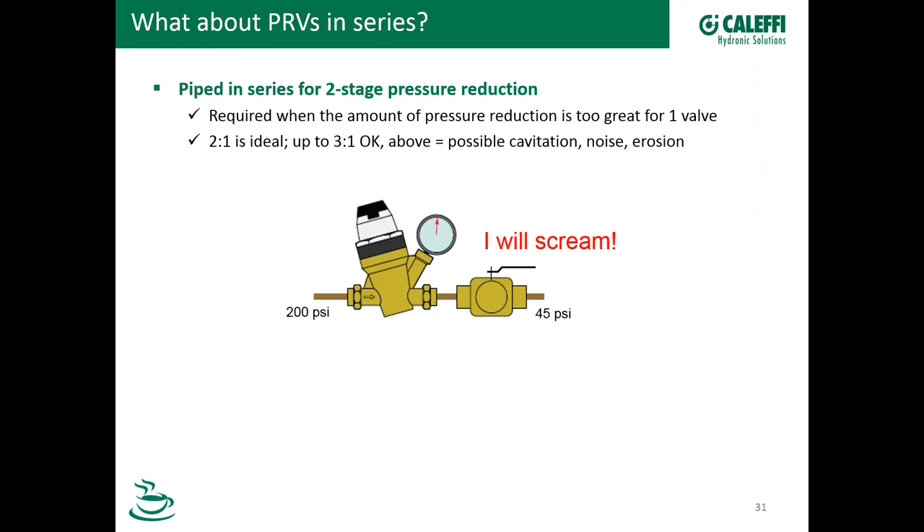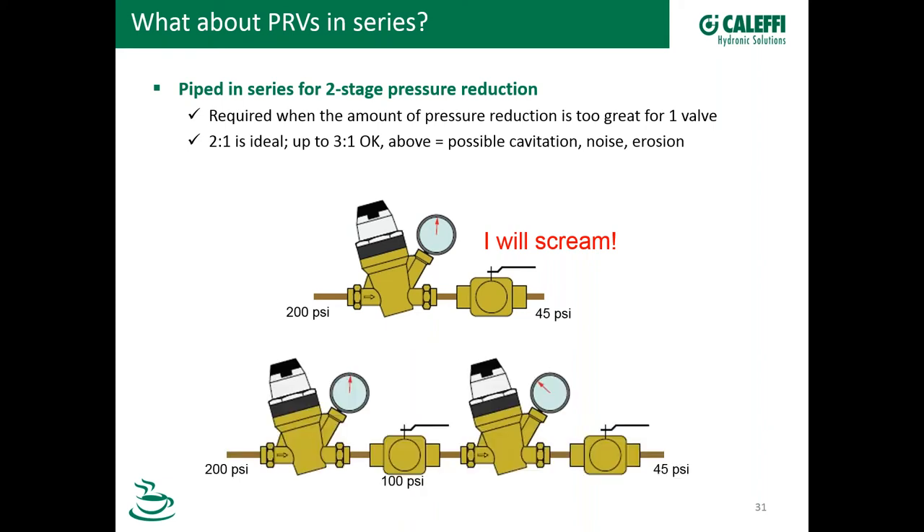So what you do is put two in series — just like this picture — bring 200 down to 100, and then bring that down to 45, for example. Let's look at PRV failures or problems. The number one, according to what we see, is dirt — dirt and clogging. This is an actual valve that came back from an installation in the northeast. The complaint was that it wasn't holding pressure; it was allowing the downstream pressure to creep up. We opened it up and the screen is full of nasty dirt.